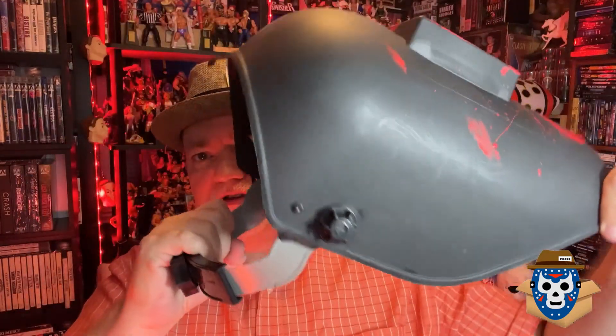I will say this is basically solid black — you're not going to be able to wear this around and scare your friends because you won't be able to see through it. It's pretty much solid black, but it's a replica made mainly for display purposes.